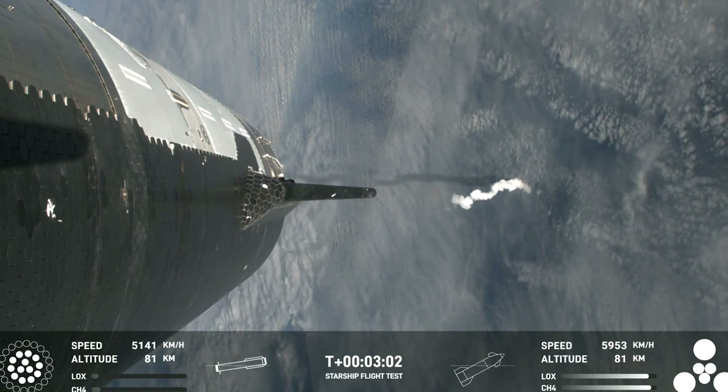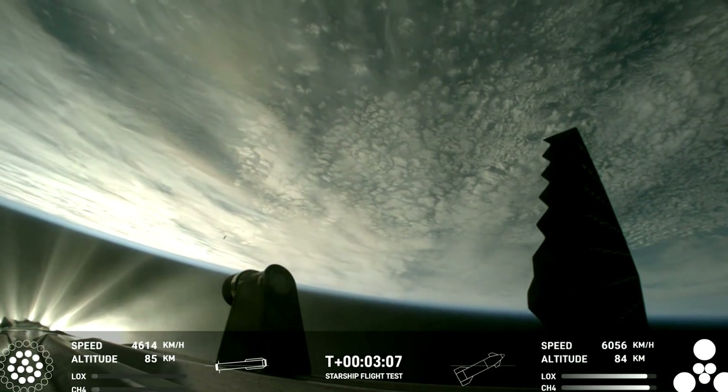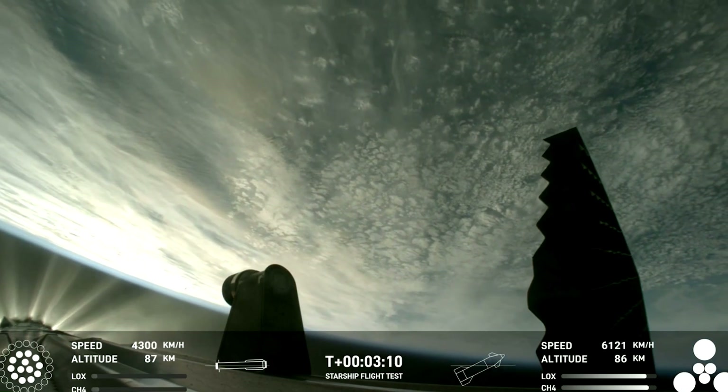Hot staging confirmed. Booster is now making its way back. Seeing six engines ignited on ship.